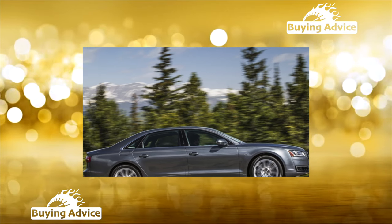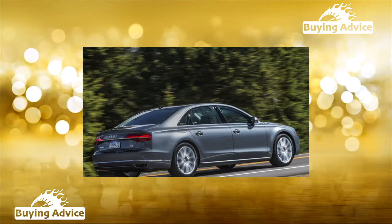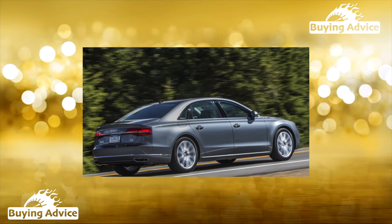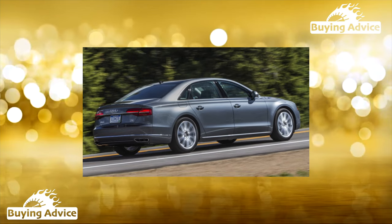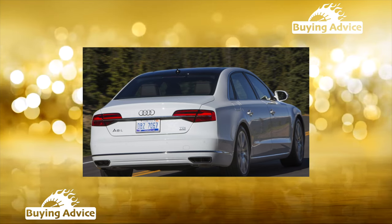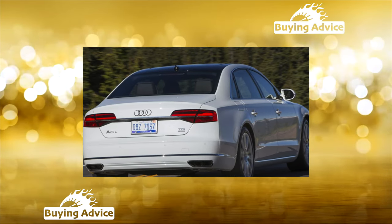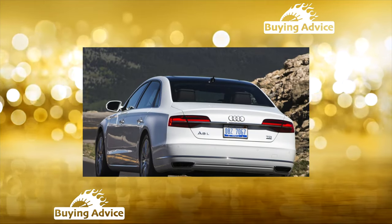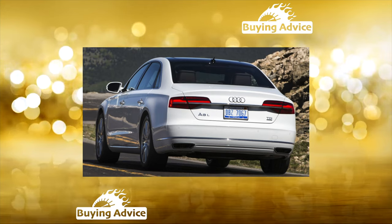If you are aiming for a used Audi A8, do not chase fancy modifications that are expensive to maintain — take simpler versions, as this will significantly save your budget. For example, if offered a choice between a petrol turbocharged V8 or even a W12 versus a more modest 3.0-liter turbo-diesel version, we recommend the latter. Such an A8 may lose out in dynamics, but it is less expensive to maintain.